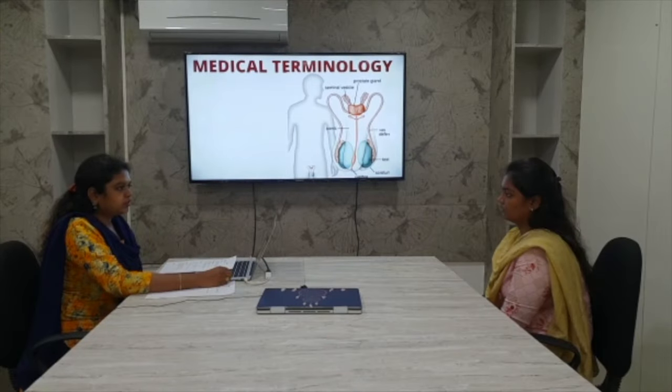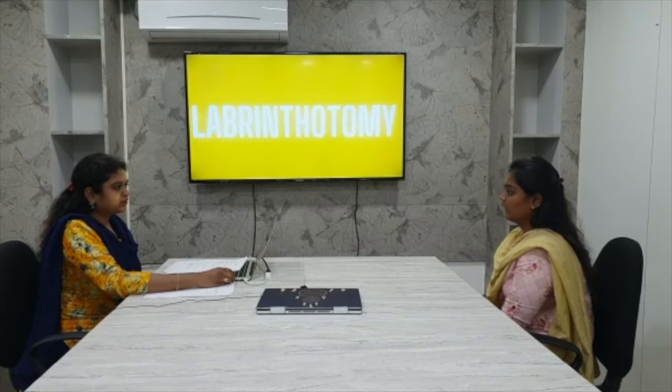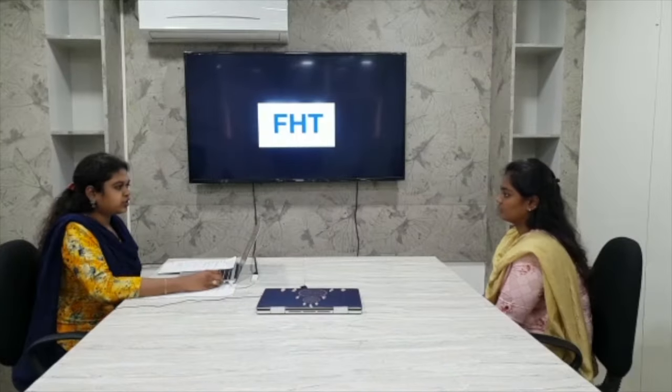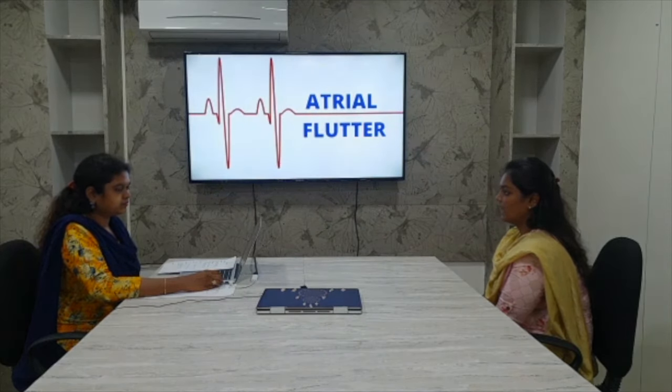What is the medical term for testis? Testis is known as orchie. What is sebum? Sebum is nothing but oils. What is FHD? FHD means fetal heart tone. What is atrial flutter? Atrial flutter means irregular heartbeat with a regular pattern. What is diverticulitis? It is inflammation in the diverticles.